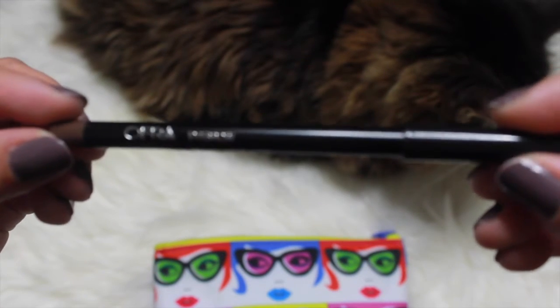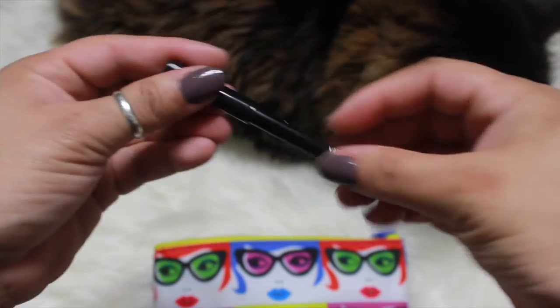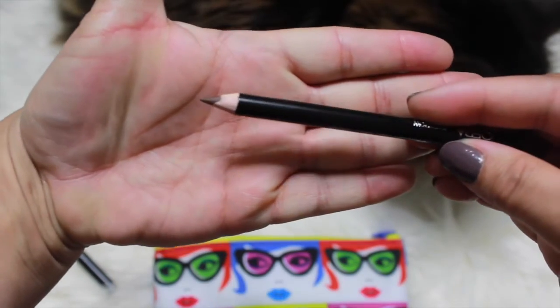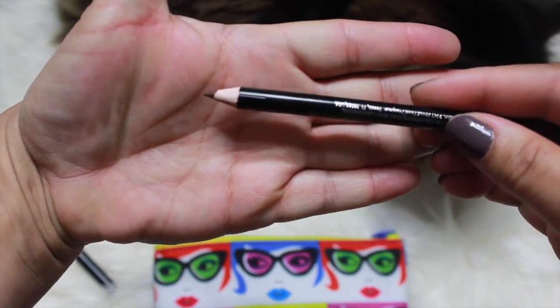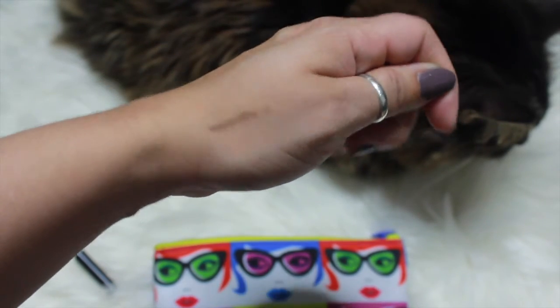...I have here by Ofra an eyebrow pencil, and I'm super excited about this. It's just a brown color — looks like that.